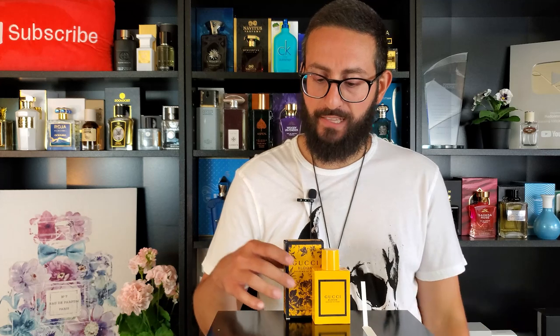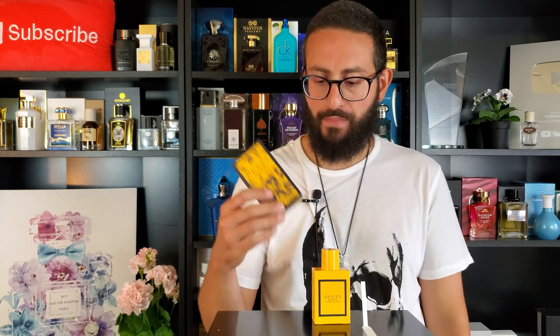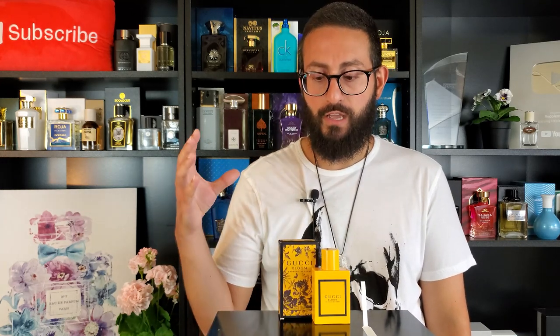I think this one is appropriate for women of any age, and it does lean more feminine than masculine. In terms of presentation, I love it — I love the floral motif on the box, which is also found on the original, and I love the color of the bottle: very bright and exuberant, and it really pops.